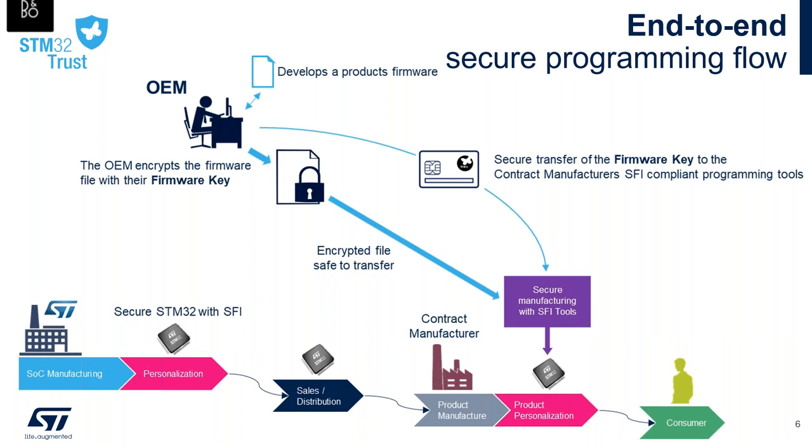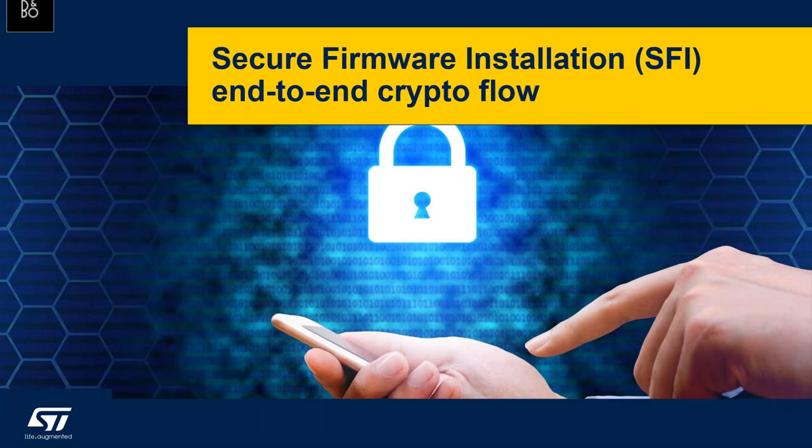To achieve a high level of protection, the STM32 SFI solution relies on asymmetric cryptography with a private and unique key for each STM32 H7 device. The device private key is embedded into the system flash, and only the SFI service can access it. Now let's look at the STM32 SFI crypto flow.